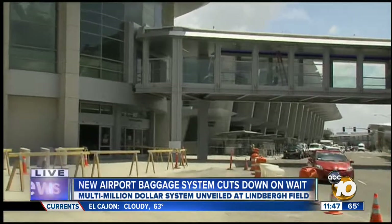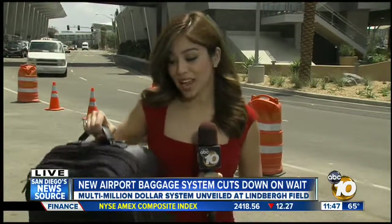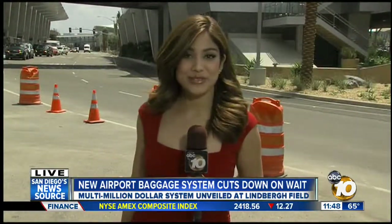Back out here live, we're glad to tell you Tully did make it out of here in about 15 minutes. The airport says it's too soon to tell, but in general you're going to get your bag a lot faster and safer. Every one of these is going to be labeled and screened. At Lindbergh Field, I'm Natasha Zouvest, 10 News.